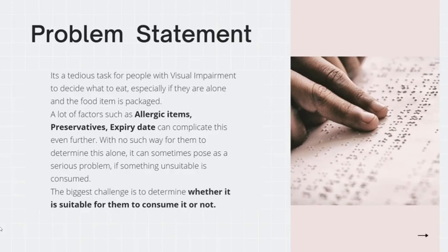It's a very tedious task for people with visual impairment to decide what to eat, especially if they are alone at home and the food is packaged. A lot of factors such as allergic items, preservatives, and expiry date can complicate this further. With no way for them to determine this alone, it can pose a serious problem if something unsuitable is consumed. The biggest challenge is to determine whether a food item is suitable for them to consume or not.